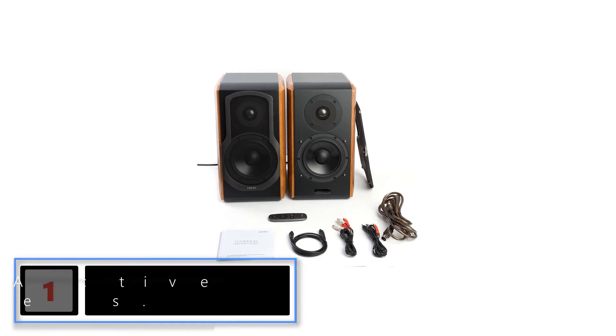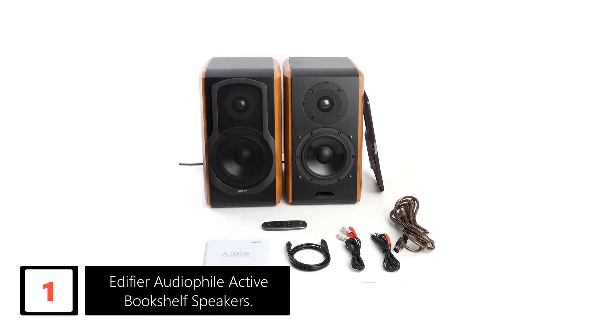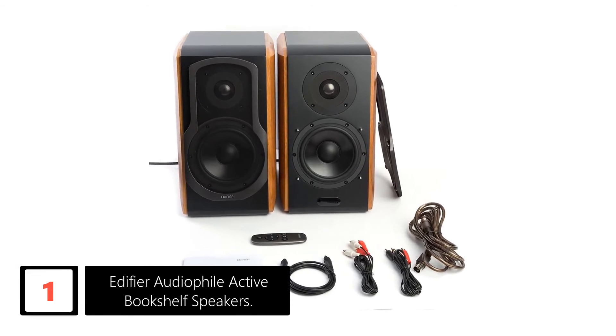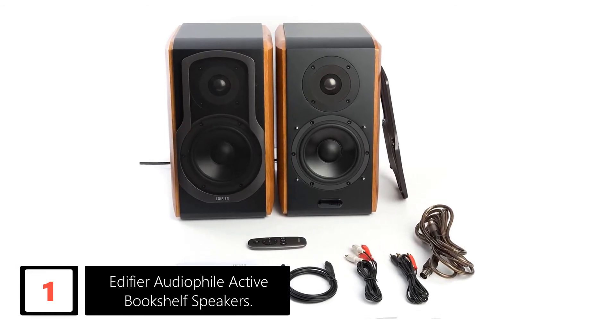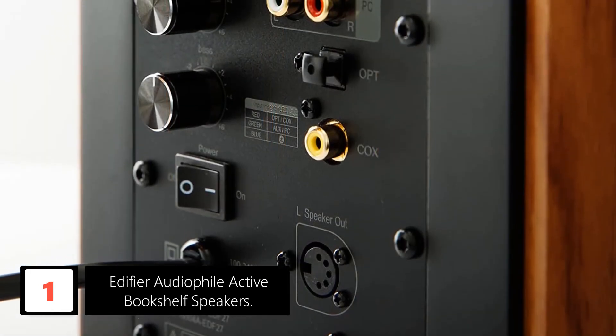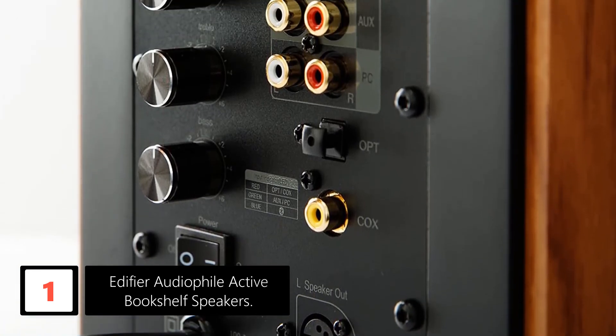Finally at number 1: Edifier Audiophile Active Bookshelf Speakers. Boasting a powerful Bluetooth 4.0 connectivity, this is a great vintage speaker. If you want to stream top-quality sounds on a wireless platform with minimal loss, then I suggest you purchase this speaker. With a plethora of inputs including aux, coaxial, and optical, this is a versatile speaker which can be used with various gadgets including phones, PCs, tablets, and many more.